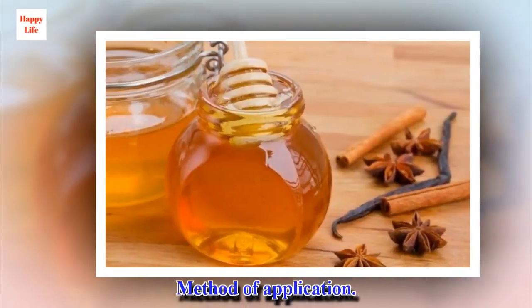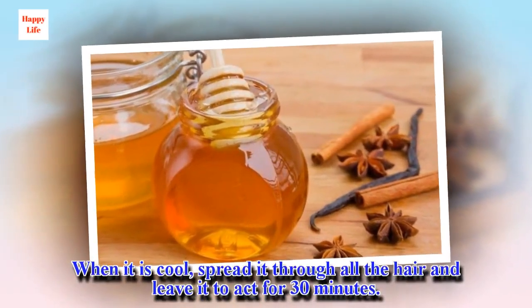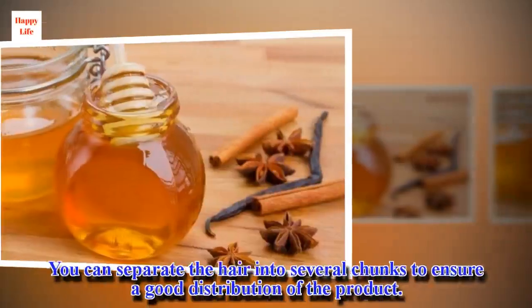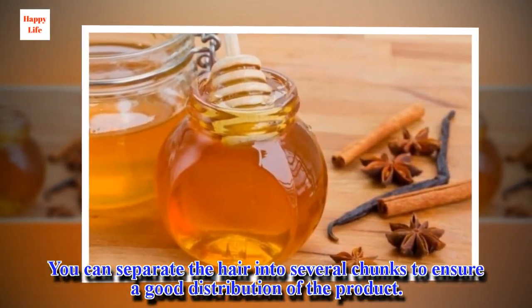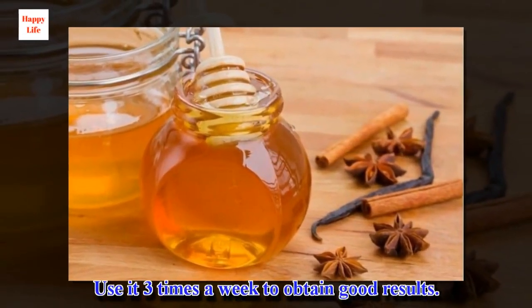Method of application: When it is cool, spread it through all the hair and leave it to act for 30 minutes. You can separate the hair into several chunks to ensure good distribution of the product. Use it three times a week to obtain good results.